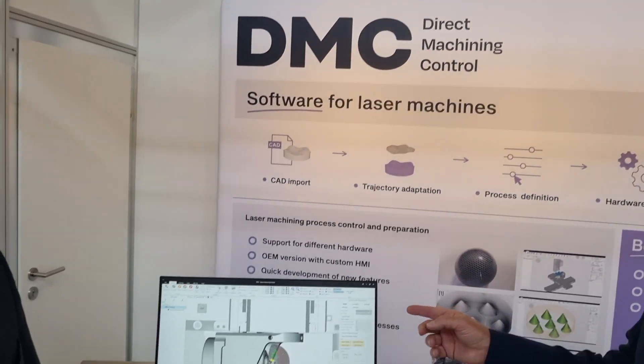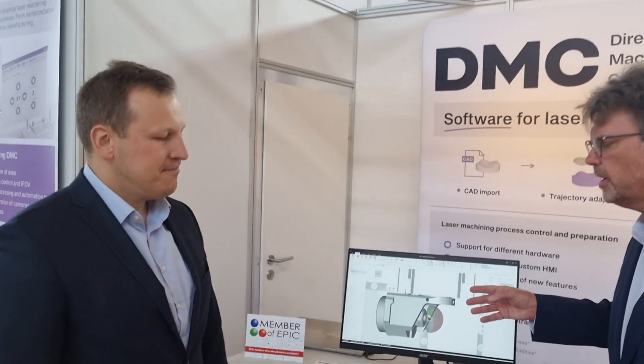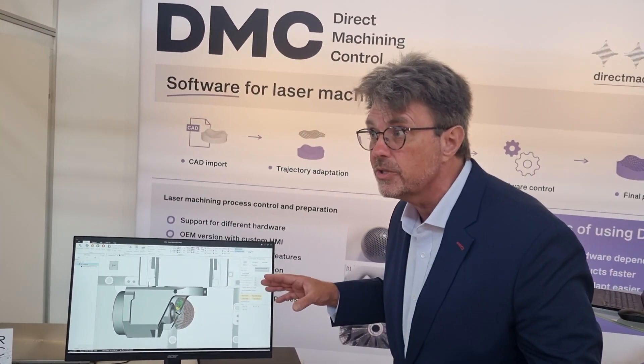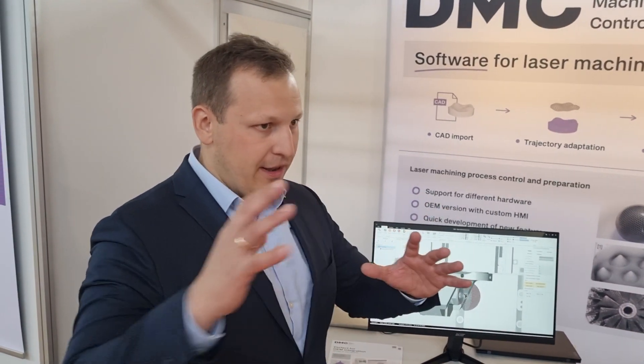Today we're visiting EPIC member Direct Machining Control. Tell me about this software — from what I understand you're able to interface with multiple different laser manufacturers? Yes, so it's a fusion of CAD-CAM and laser machine control software which allows users to import CAD data, define the job, and then control various different hardware to do the job.